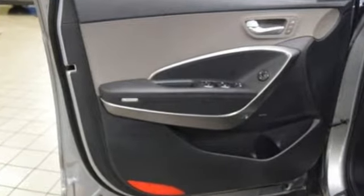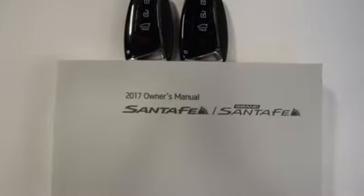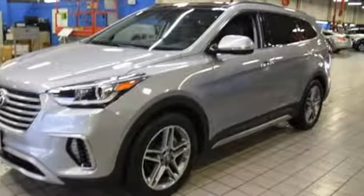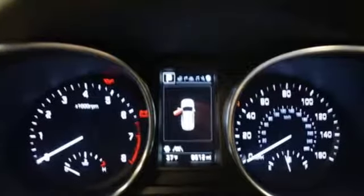You get cargo room that is at the head of its class, strong towing capabilities, and comfort for seven. The exterior was redesigned for 2017, and underneath it sits a 3.3L V6 engine that is ready to take on the day. You'll love the sliding second row seats and split folding third row seats when you need to load up this Santa Fe. It also has a rear view camera and Hyundai Blue Link connected car system.